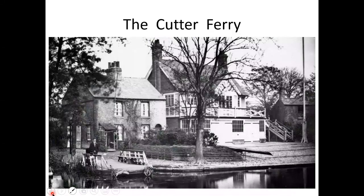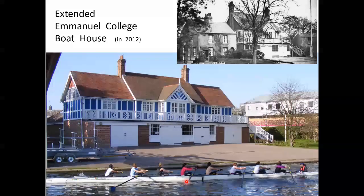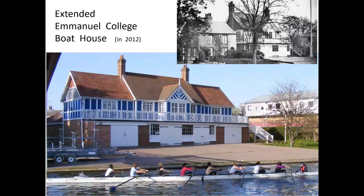Here is a picture of the Cutter Ferry. The big building is Emanuel College Boathouse, built 1896. Here is the ferry, and it's quite likely that the man on the ferry is the ferryman David Dant, and behind him is quite likely his house. So Emanuel College Boathouse has a house on either side, and at some time — presumably after David Dant had retired — the college got hold of the land and extended their boathouse, building a bit on each end, making a very pleasing proportion of boathouse.